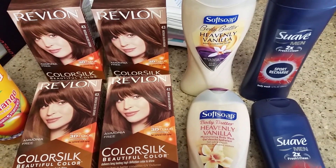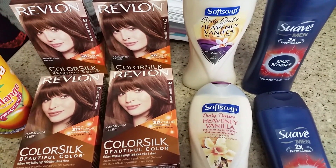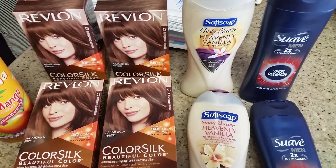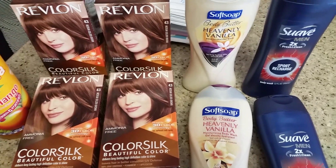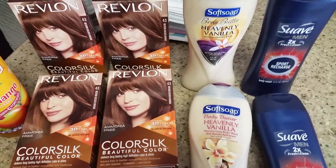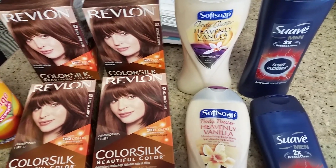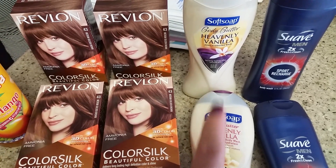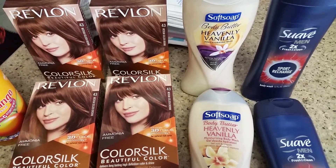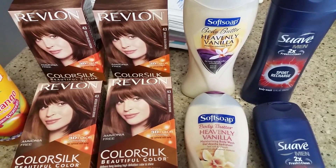For those two Soft Soaps, they were buy one get one free at $4.49. I used two 75-cent coupons making it $1.50 off. CVS is a store where you can use a coupon on a free item, so with the $2.75 in coupons they came out to $2.99 out of pocket for both — close to $1.50 each, which is not too bad.